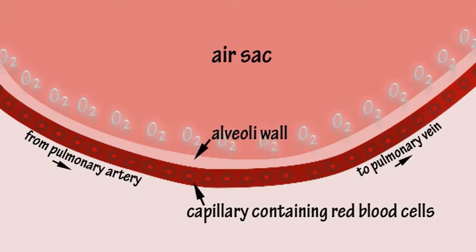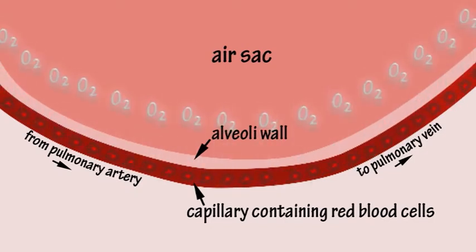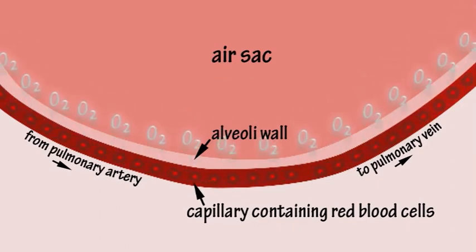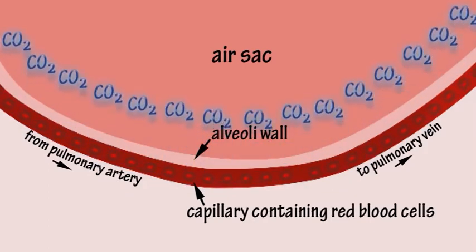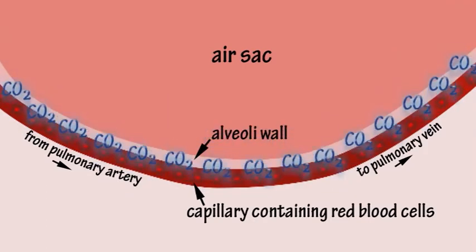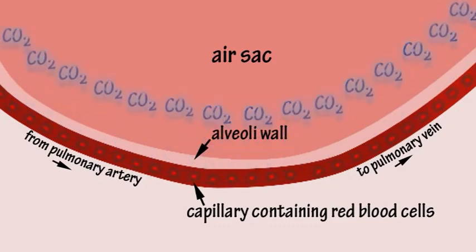Oxygen in the inhaled air diffuses through the capillaries, bonding with haemoglobin in red blood cells in the blood. At the same time, carbon dioxide dissolved in the blood diffuses out through the capillaries into the alveoli.